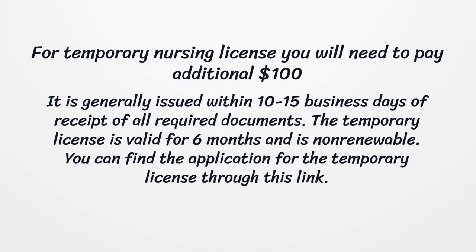For a temporary nursing license, you will need to pay an additional $100. It is generally issued within 10-15 business days of receipt of all required documents. The temporary license is valid for 6 months and is non-renewable. You can find the application for the temporary license through this link.